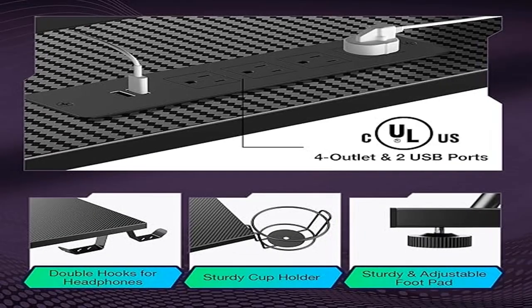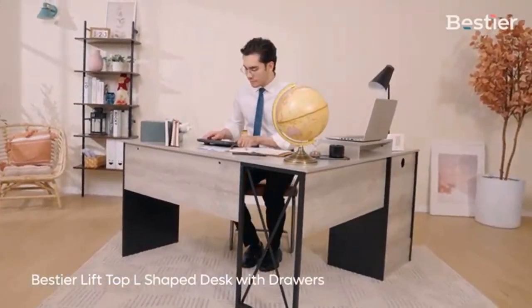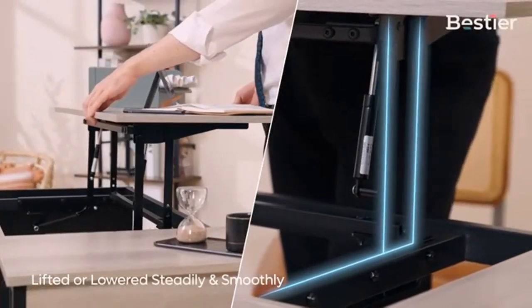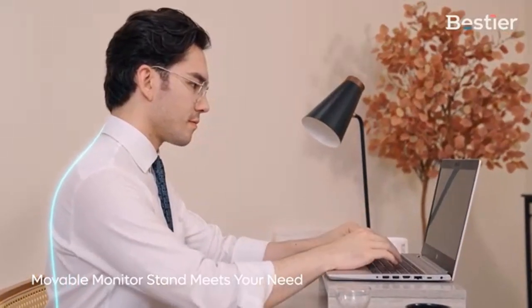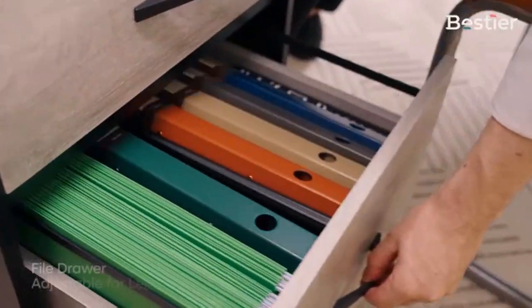Product 2: 7 Warrior L-shaped gaming desk with LED lights and power outlets. This gaming desk includes a built-in socket with four outlets and two USB ports for smartphones, tablets, or gaming gear. The LED lights provide unlimited colors and 20 light patterns.